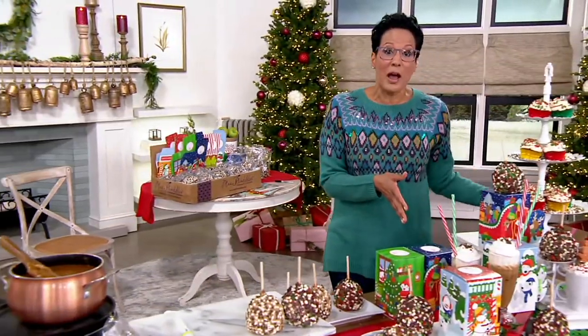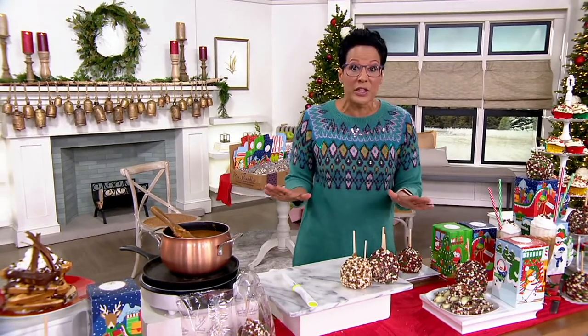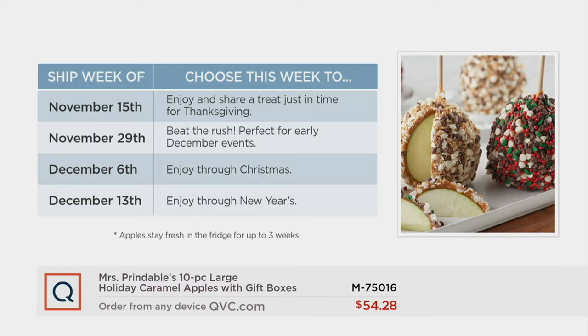The time to pick these up is right now because you get to choose your ship week, and we're not out of ship weeks yet. The December ones are going really, really quickly but they're not gone. Do you want November 15th, November 29th, December 6th, or December 13th? Remember, they stay perfectly fine in your refrigerator for three weeks. November 15th is perfect for Thanksgiving guests; November 29th for Secret Santas at the office; December 6th for the Christmas season; December 13th through New Year's.